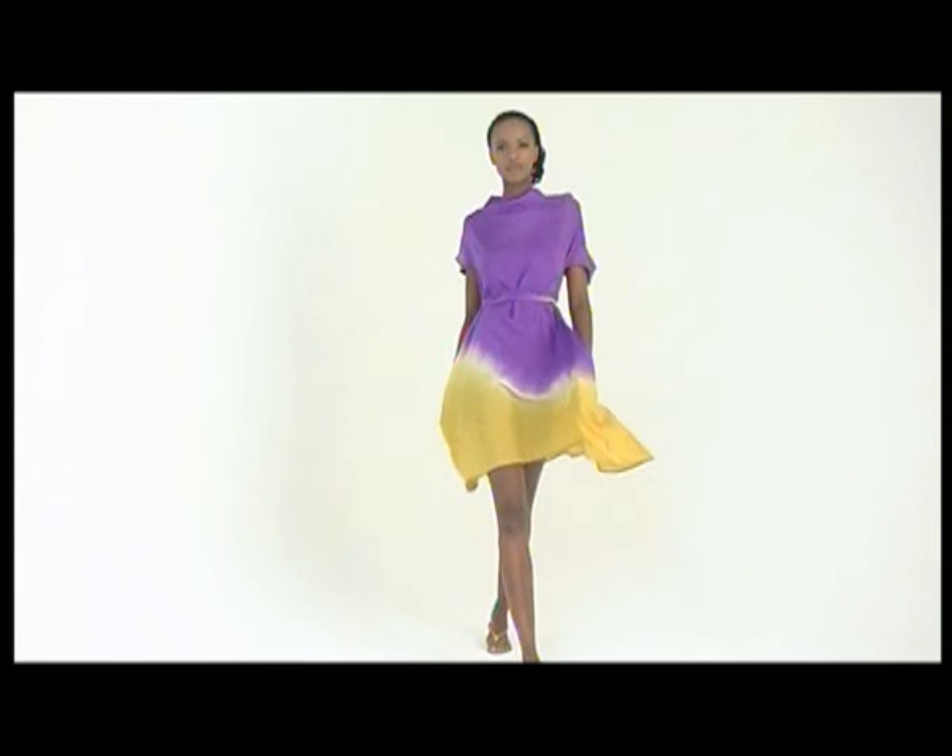I design for women who love to express themselves through clothing, using it to identify with their individuality, their passion for love and life. Catch my debut collection at 36Boutiques.com.